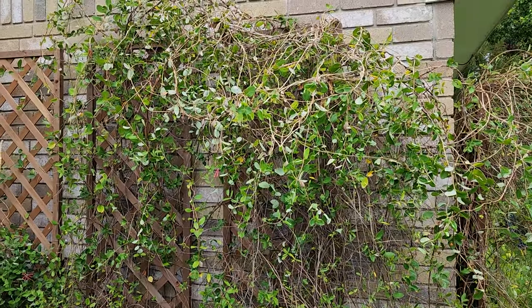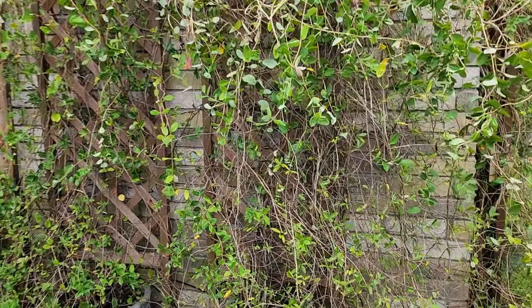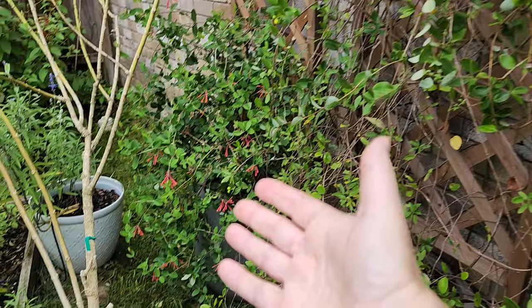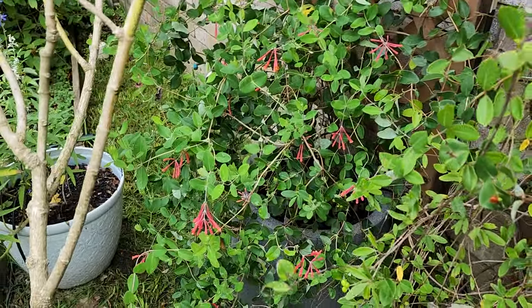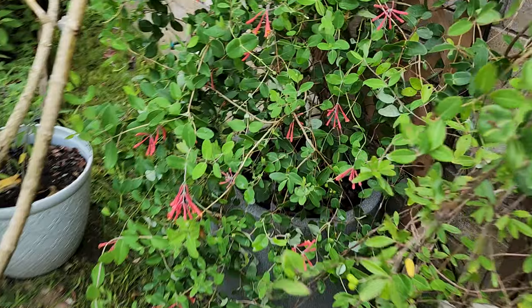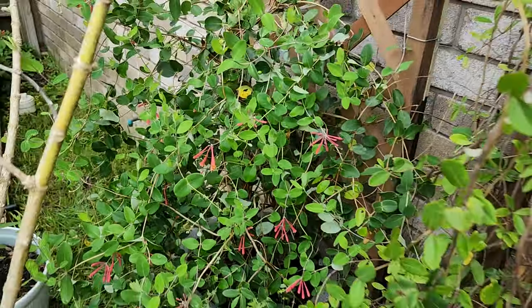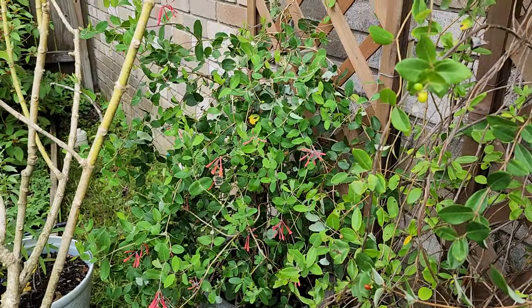In my last video I mentioned that the coral honeysuckle came through. All my vines actually came through really well and I'm so happy to see my newest vine back here was somewhat protected and has been able to start flowering. I'm really happy to see this because it is getting visited by pollinators.